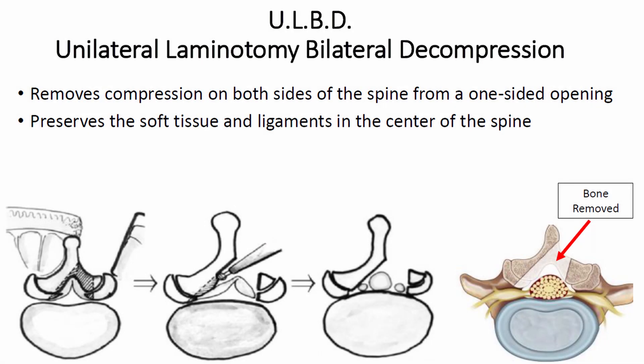These are all reasonable options for lumbar spinal stenosis. The unilateral laminotomy bilateral decompression is a unique way to take pressure off the nerves on both sides but from one side — it's a bit of a more minimally invasive approach.